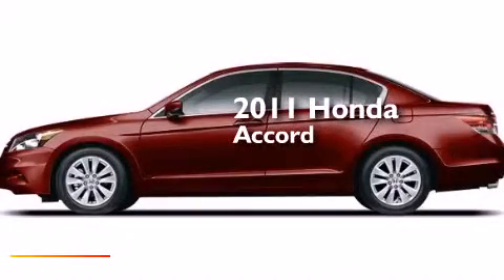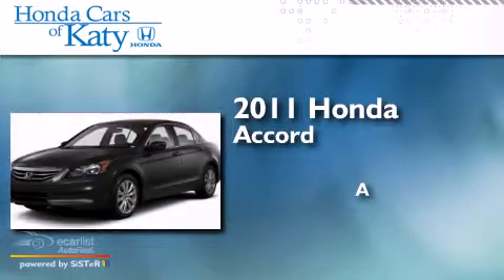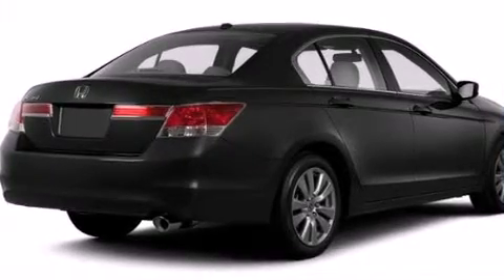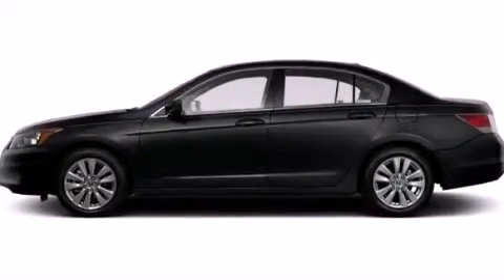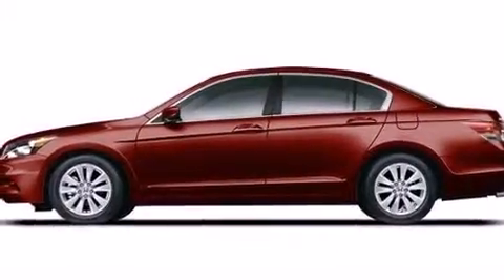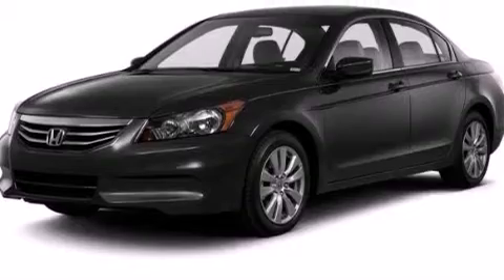This is a 2011 Honda Accord. Its top features include a power moonroof, a low tire pressure indicator, a double wishbone independent front suspension, alloy wheels, and a navigation system. The following features are also included: voice recognition,